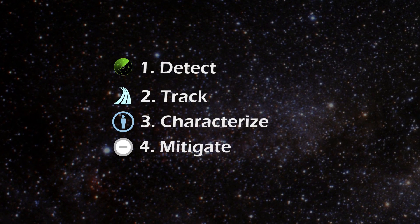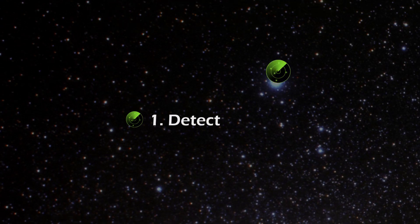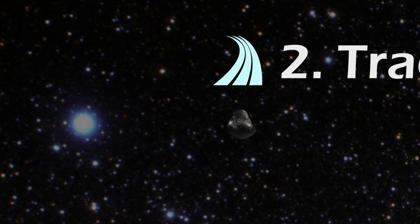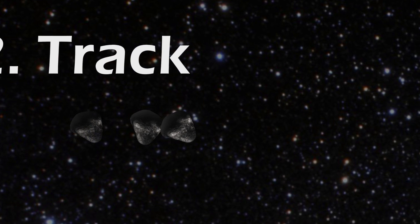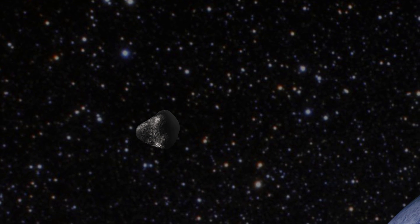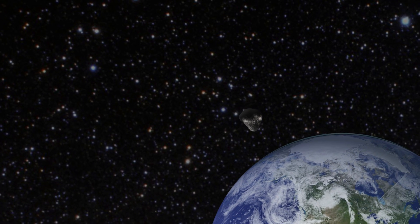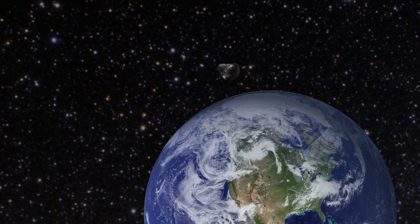Here is a breakdown of the work we need to meet the challenge. Detect – we have to find these objects if we're going to do anything about them. Track – once detected, we have to get at least three different measurements, ideally more, to determine the object's orbit. These measurements have to happen quickly, as the asteroids only swing by Earth for a short time on their way around the sun.